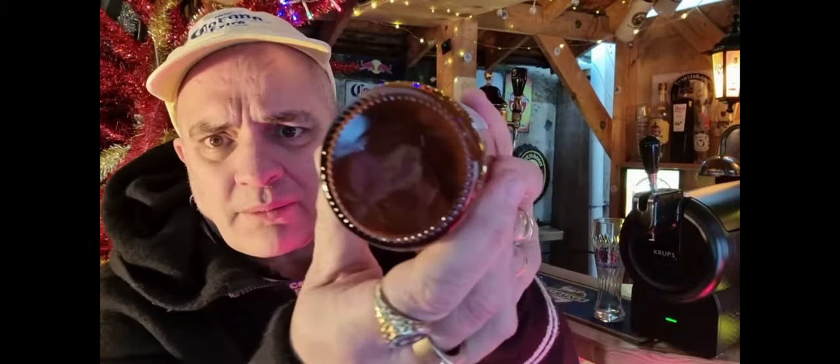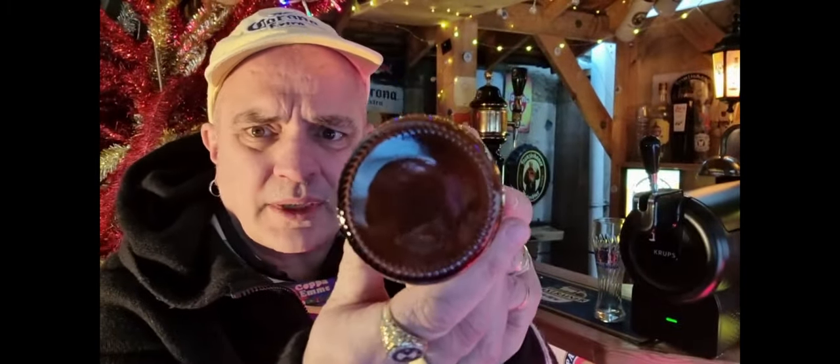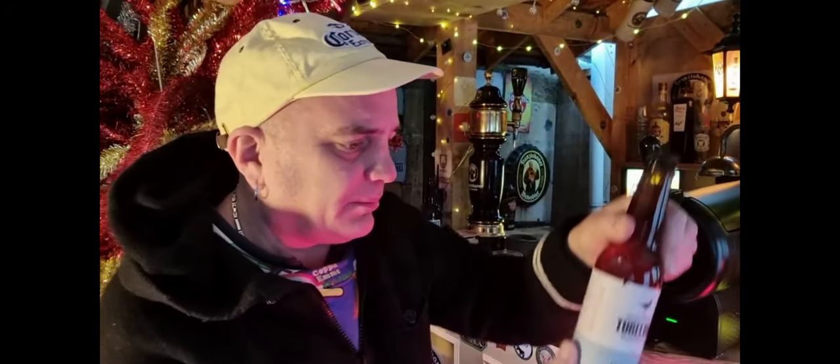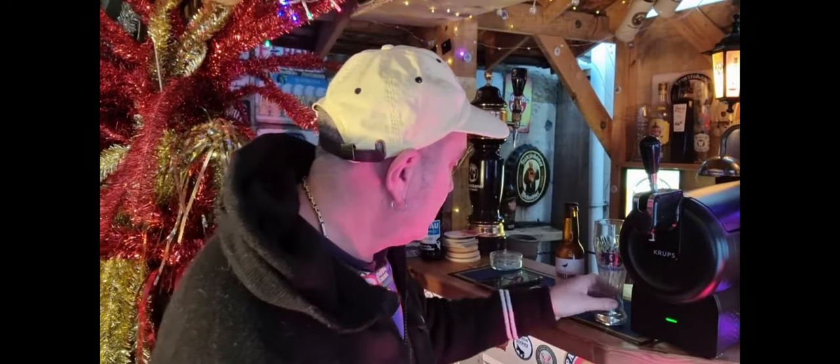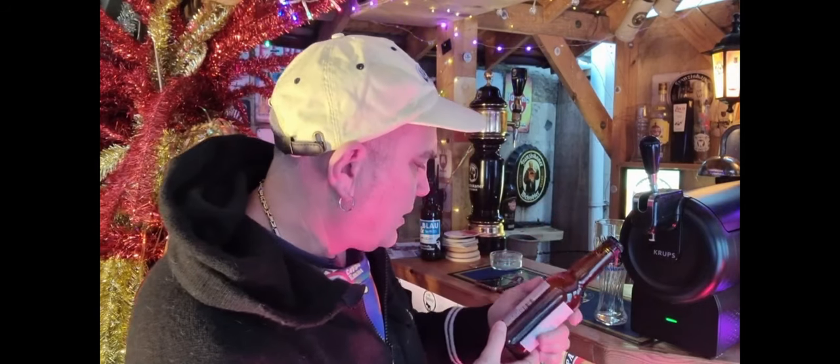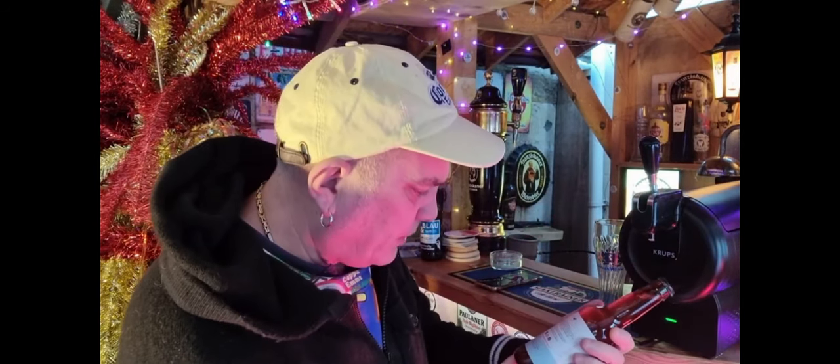I don't know if you can see on the camera, but look at the sediment — you can't see, can you? No, there's a massive mad bit of sediment at the bottom of it. I don't have the glass I'd normally go along with, because that's a 330 glass and this is a 330 bottle.